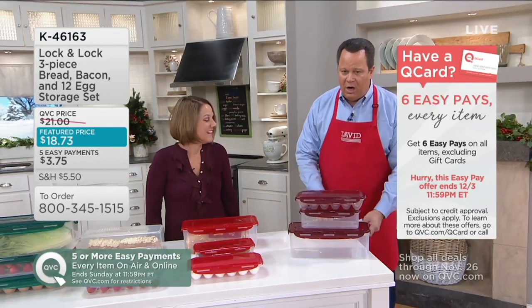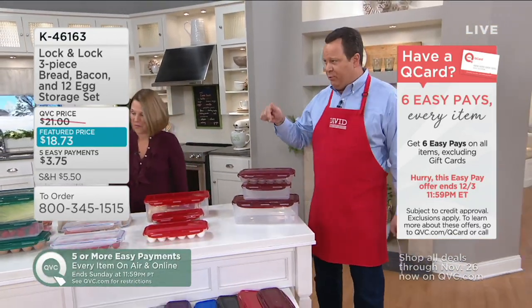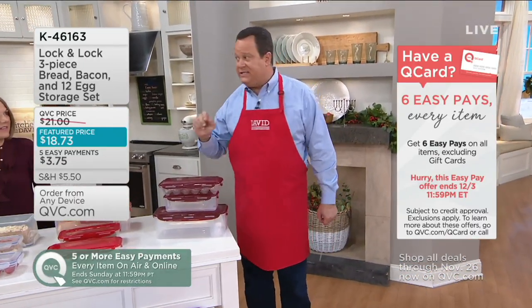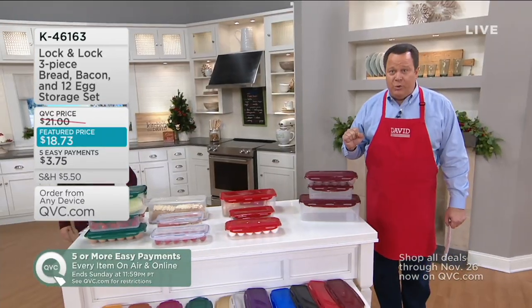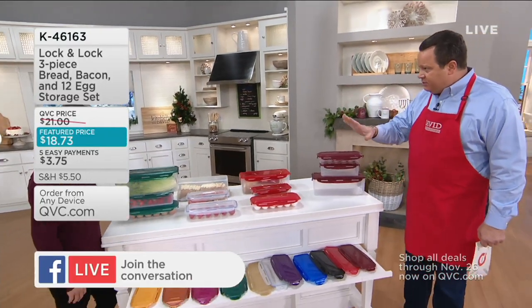If you are thinking about applying for a Q Card and get approved to make a purchase, we're going to give you a credit. So what we're going to do is take you shopping for colors, because we know in Lock & Lock, color is king. We'll start here closest to me and work our way across.